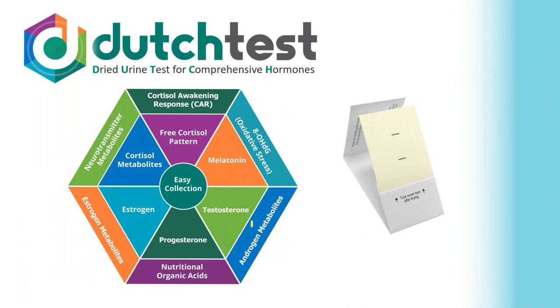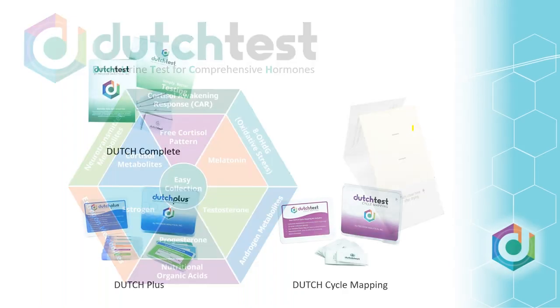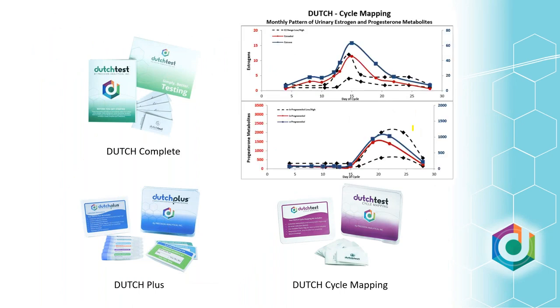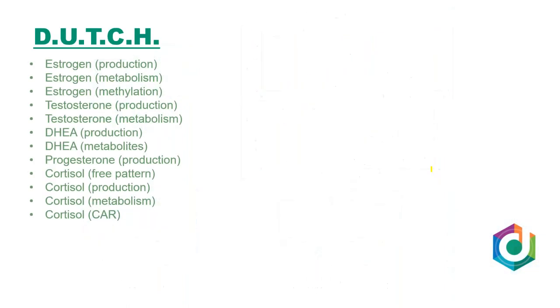That's what really drove the development of the Dutch model — we want the cortisol pattern, the sex hormones, and the metabolites of all these hormones. We use dried urine samples collected on filter paper throughout the day to accomplish that. That's the Dutch Complete and the Dutch Plus. We also have cycle mapping — another option if you want to see estrogen and progesterone mapped throughout the entire cycle, showing ovulation and the progesterone surge following it.